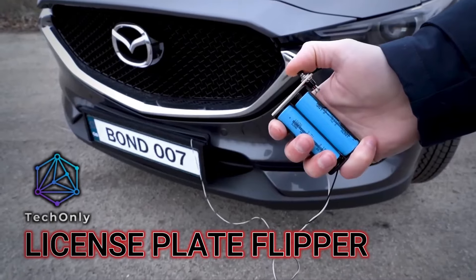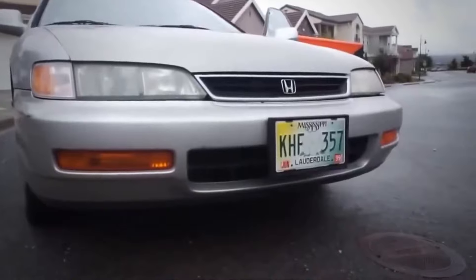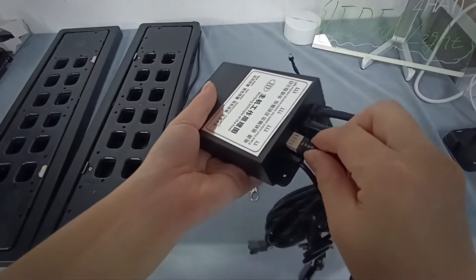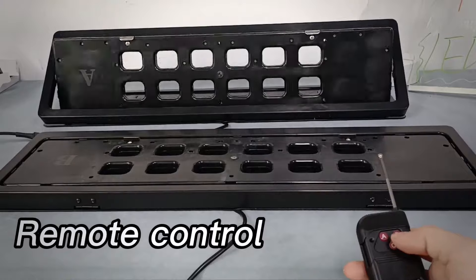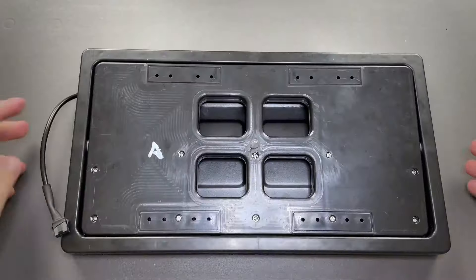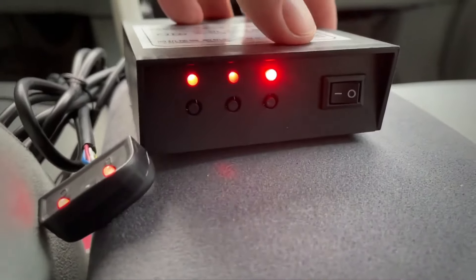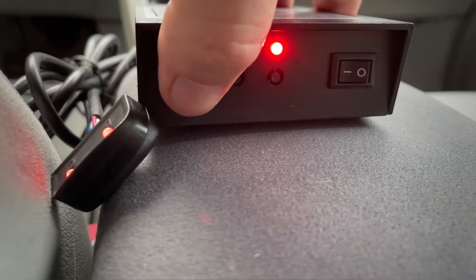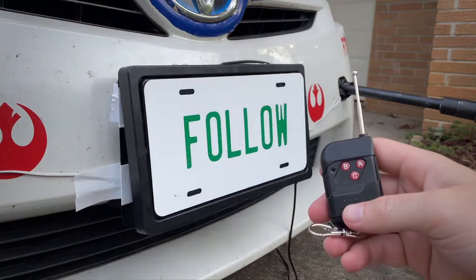A license plate flipper is a device that allows you to rotate or flip between two different plates with the push of a button. It can be installed on any vehicle and works in seconds — it's like having two cars in one. With a license plate flipper, you can change your identity on the road whenever you want. However, license plate flippers are not legal in most states and countries, as they are considered a form of fraud and deception.